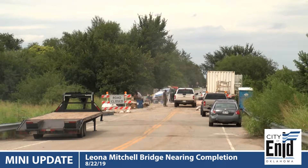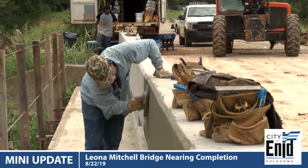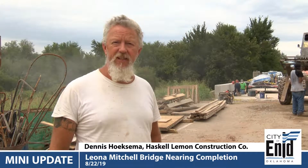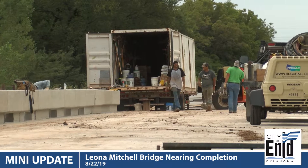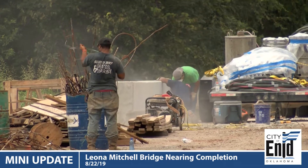We've been up here on this project for about three months now. It was a complete removal and re-deck of the bridge. They left the caps and the posts, and we got our last pour done today. Should be another month and a half, two months at the most, and the bridge will be open.